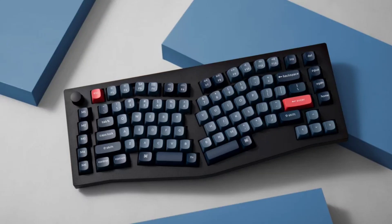Keychron, a well-known manufacturer of mechanical keyboards, has launched its latest premium offering, the Keychron V10 Max in the Chinese market. The keyboard is priced at 498 yuan.